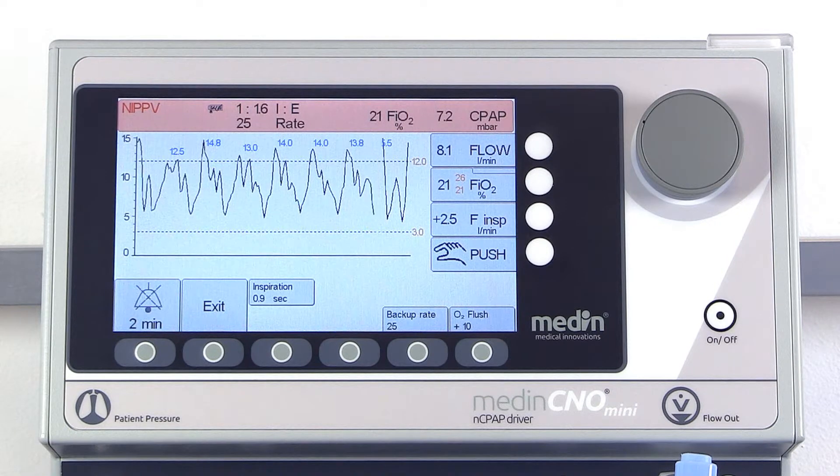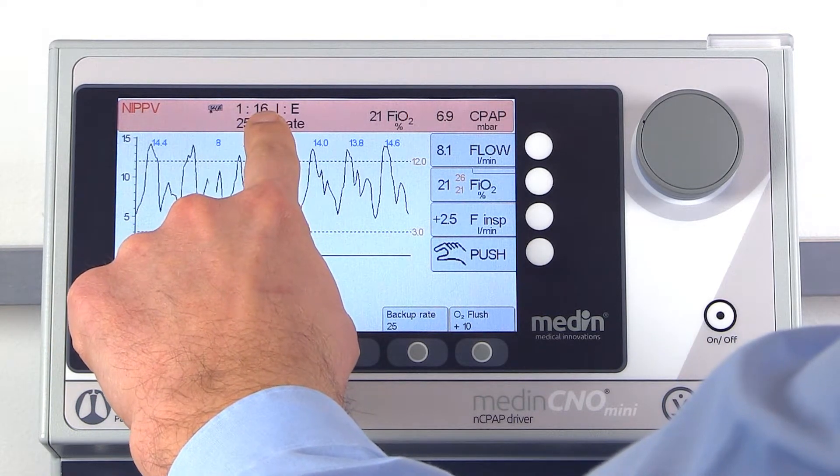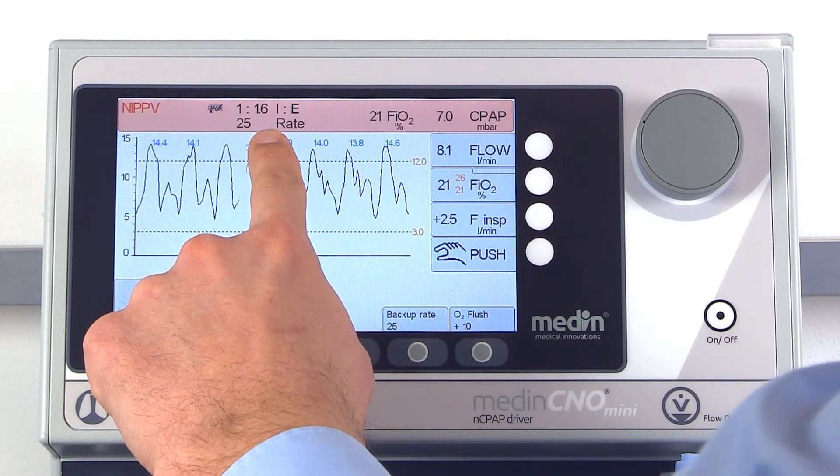The display provides information about the battery status, the inspiratory-expiratory ratio, the NIPPV rate, and the NCPAP pressure.